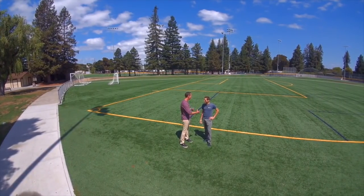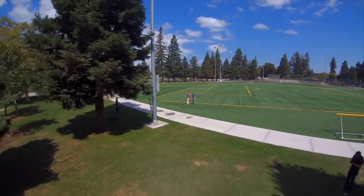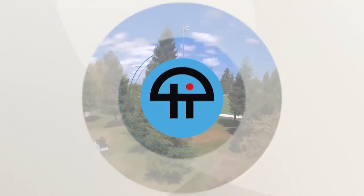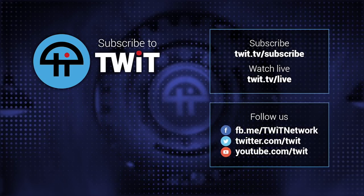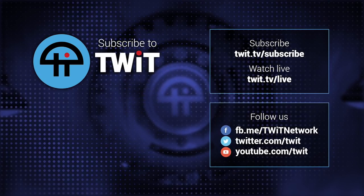Adam Brey, CEO and co-founder of Skydio — thank you so much, man. This was a lot of fun and I'm super psyched for you guys. This has been great. I can't wait to get my own!